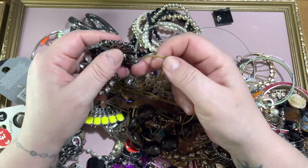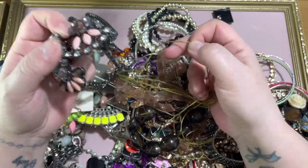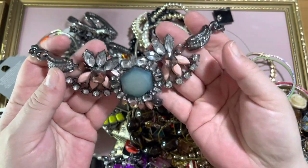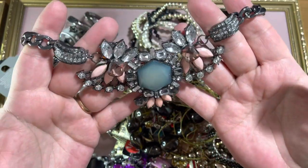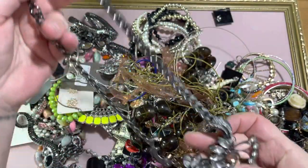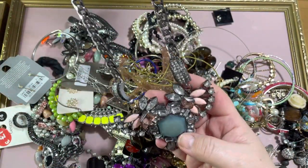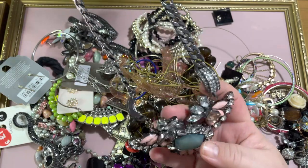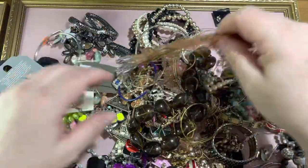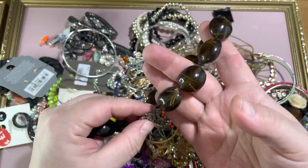I absolutely love the detangling, so if you like detangling, you will love this one. That's really pretty. I don't know, I might sell that. I shouldn't be too fussy at the moment, should I — just starting up again.